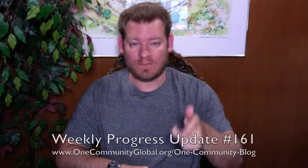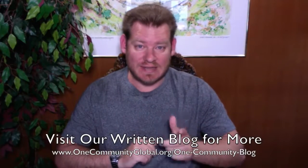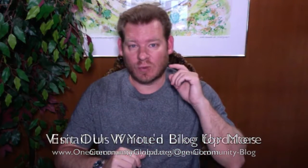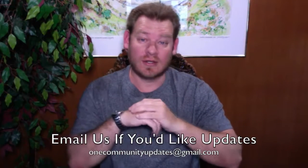Welcome to the One Community Weekly Progress Update. My name is Jay Sabel and I'm the Executive Director of the One Community 501c3 nonprofit organization. This is our Weekly Progress Update Number 161, April 24th, 2016 edition. I'm going to be covering one week of our team's progress and accomplishments with pictures and video. For more details, links to all the open source content, you can visit our written blog or send an email to onecommunityupdates@gmail.com to join our newsletter list, or subscribe to our YouTube channel.